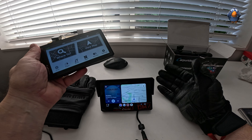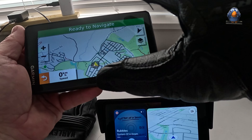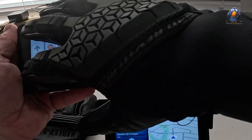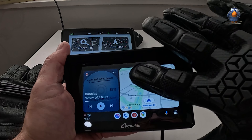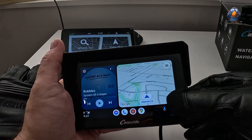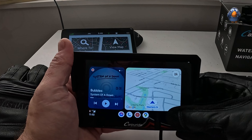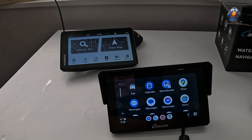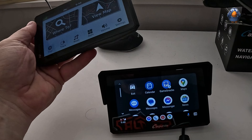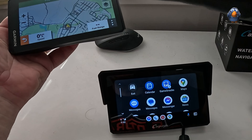On my Zumo XT, you can see it's very receptive to any glove — the buttons work nice and big, everything works. On this particular glove with the Carperide, it's less exciting to be honest — I'm not seeing any movement at all. That's quite disappointing. That was the one thing I liked about the Zumo. This will drive me nuts — there's absolutely nothing I can do. That's a bit lousy.